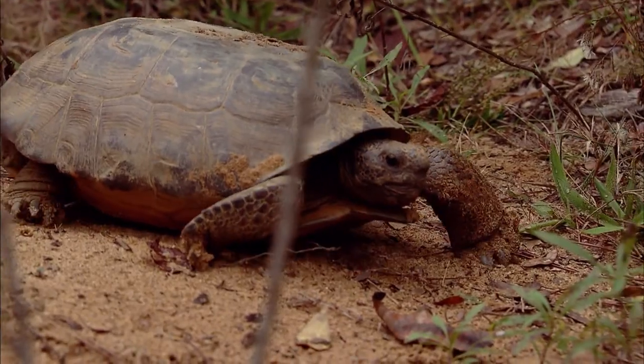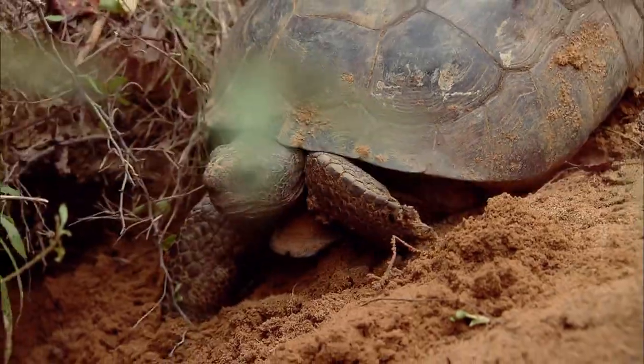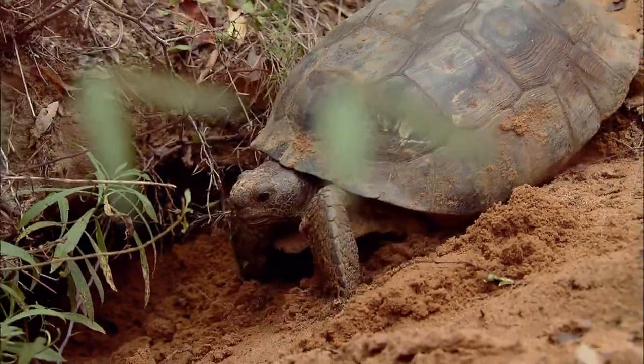I got to hold a full-grown adult gopher tortoise and they are strong. Their legs are like elephant legs. They're just these stocky, stubby legs and they've got claws, which is how they dig those burrows. The strength — when he wanted to move, it took everything I had to keep him from crawling.